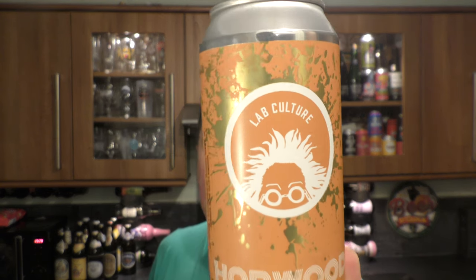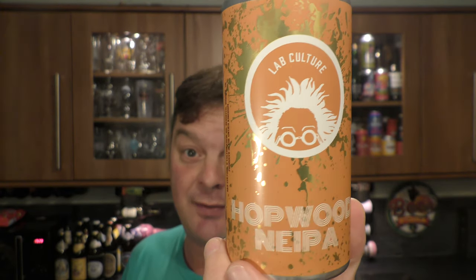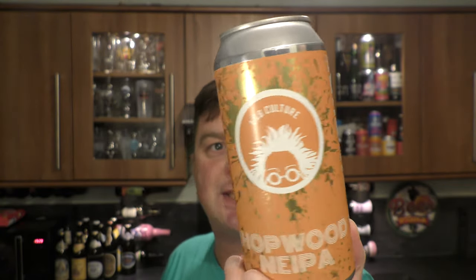It's Beer O'Clock on Meelo Craft Beer. Today we've got a beer from Lab Culture Brewing Company — it's a can of their Hopwood New England IPA, coming in at 6% ABV in a 440 milliliter can. Everybody's brewing New England IPAs at the moment; it's what everybody seems to want to drink. I love them.